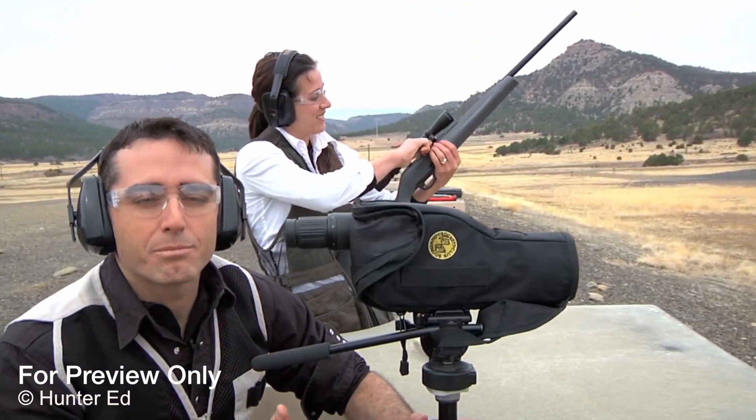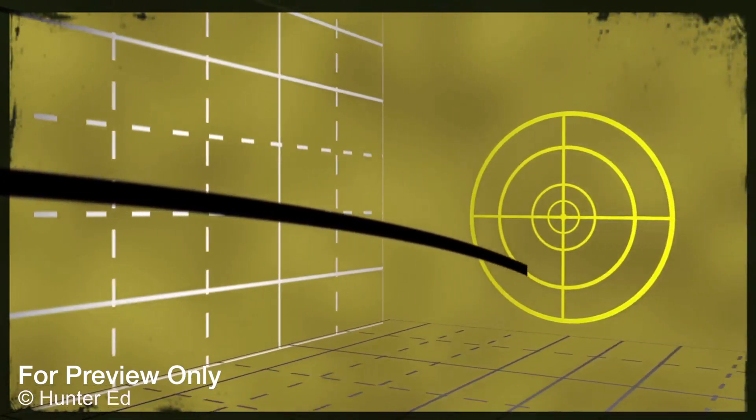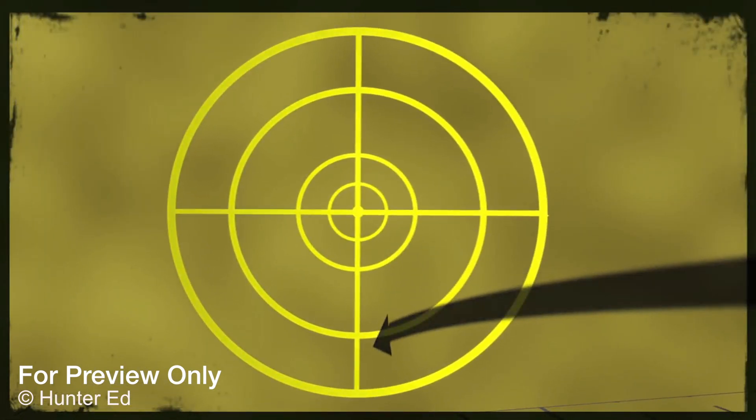So we saw where the bullet hit, but what's really happening as the bullet is rocketed toward the target? Once it leaves the gun, the bullet of a .22 caliber will not travel in a straight line. Instead, it slowly drops due to gravity.